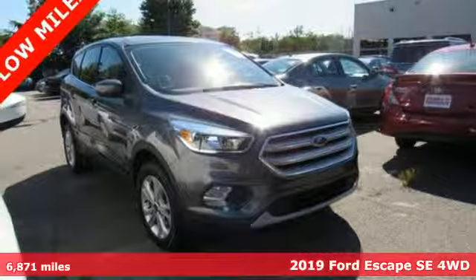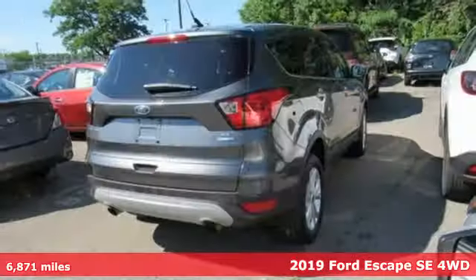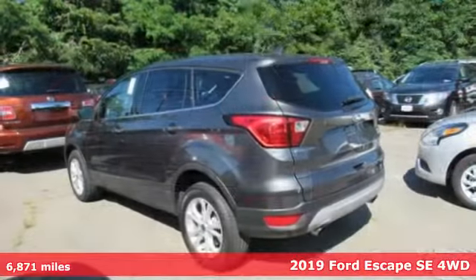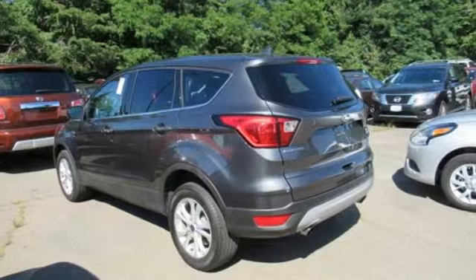It's a 2019 Ford Escape. Get away every time you get into this Escape. Its amazing ability and maximum cargo configurability makes every trip the perfect journey.